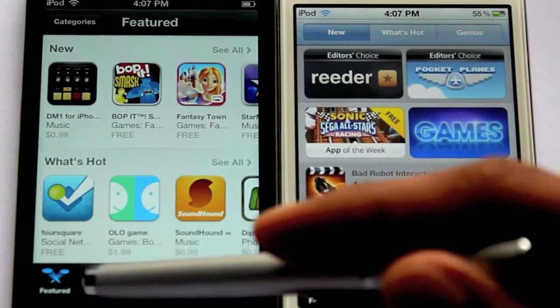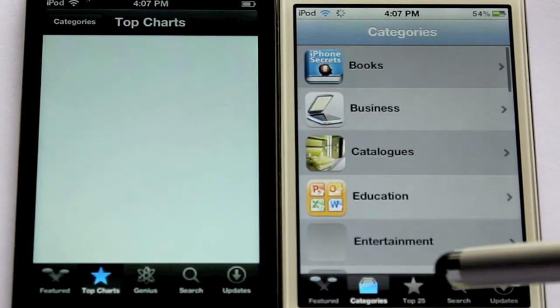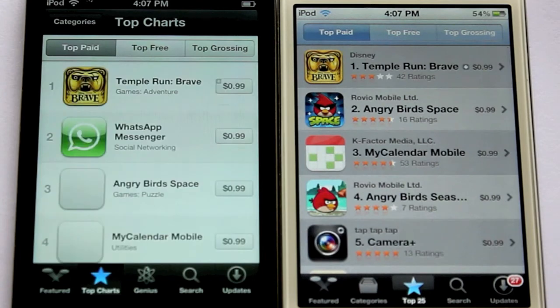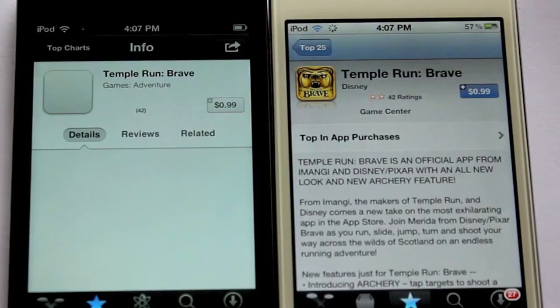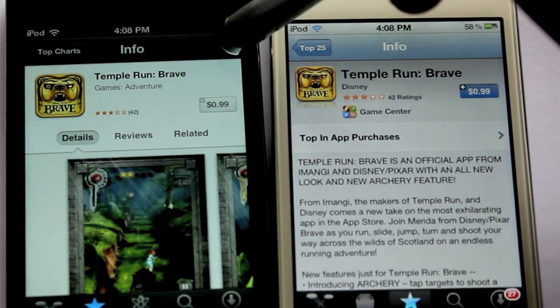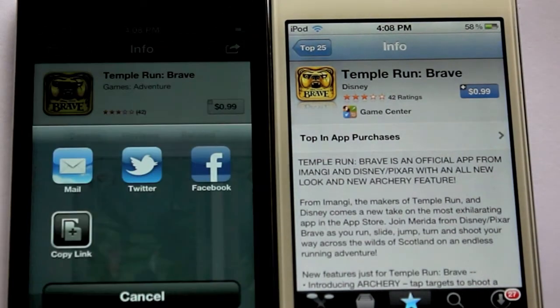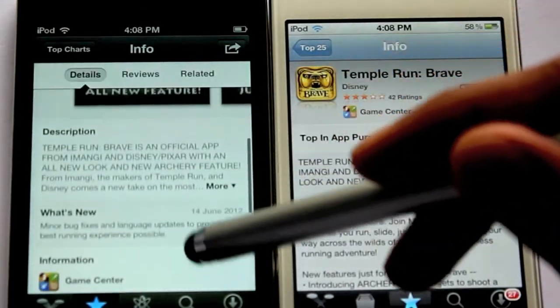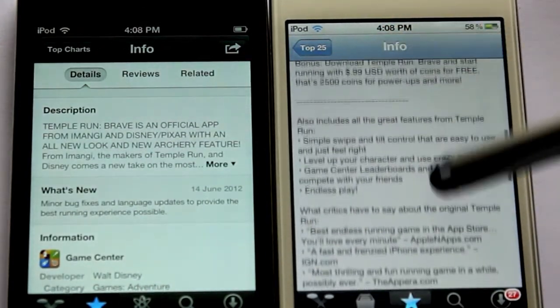I'll open up a game and show you something. You can see the sharing option right there — directly send it to your friends, tweet it, or share it on Facebook, mail it, copy the link, et cetera. That's cool.